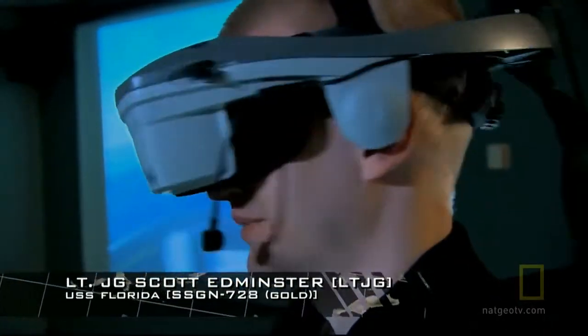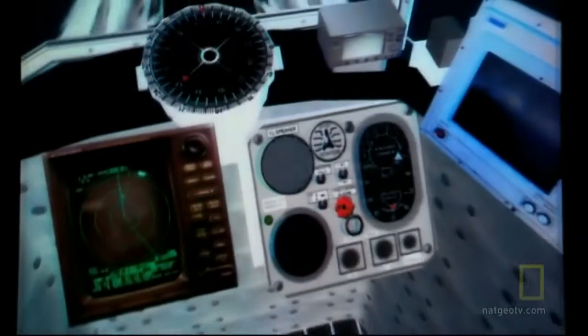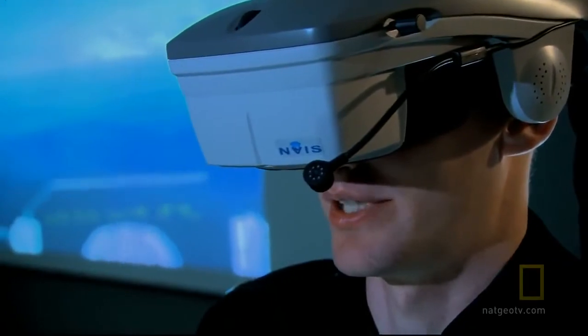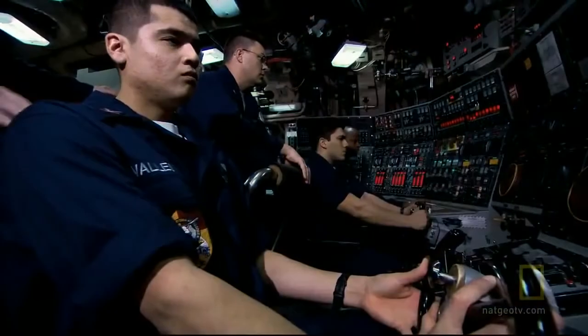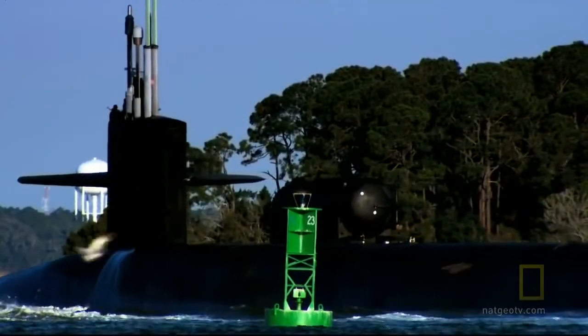The VR trainer allows the officer to look around as if in the bridge of the submarine, with compass, radar, speed, and rudder displays. When an order to change course is given, the computer helmsman controls the rudder. In a few weeks, this junior officer will be out at sea piloting the real submarine. He's part of the Florida's gold crew, which has been training on dry land while the blue crew conducted the Navy SEAL exercise.